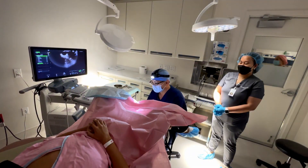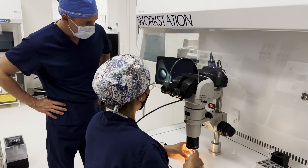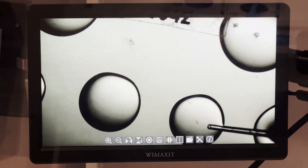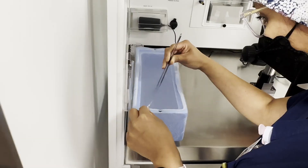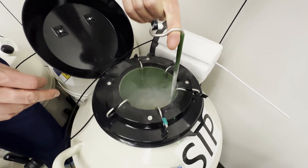As an embryologist, we take the oocytes the physician surgically removes from the woman. It's our responsibility then to fertilize these embryos and grow them in the laboratory for five to seven days, and either biopsy them for genetic testing, preserve them for future use, or transfer them back to the patient with the hopes of creating a baby.